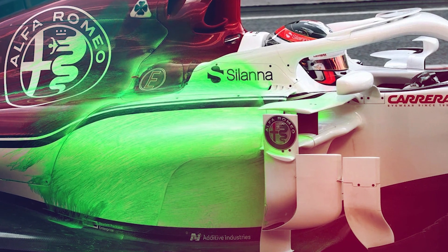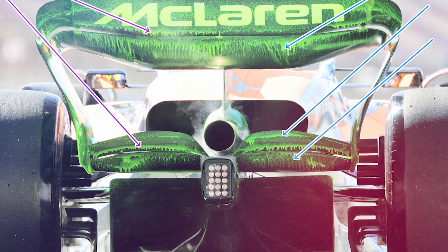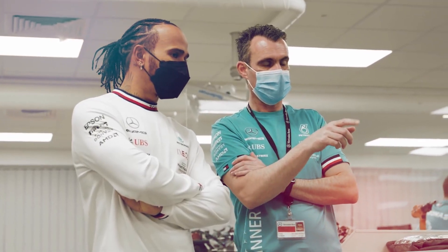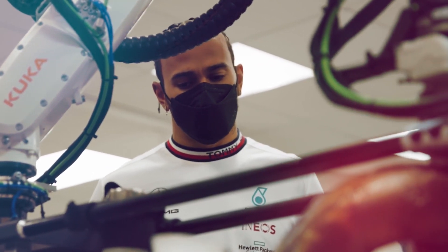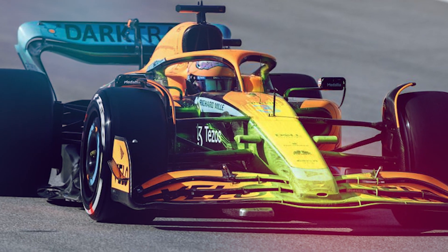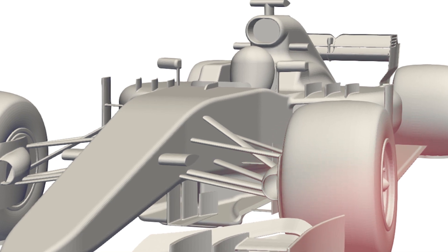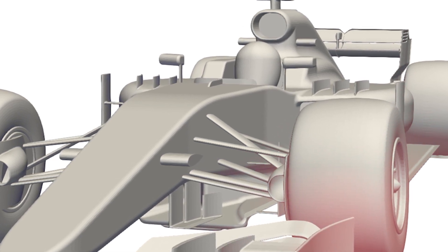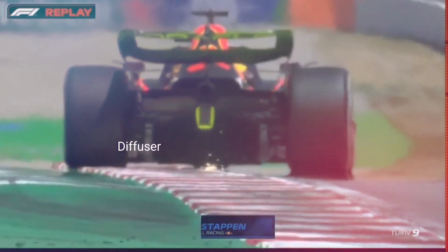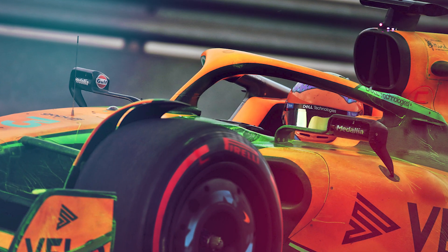2010 saw the introduction of FlowViz paint among F1 teams, with McLaren being the first to use it on their car. However, when something works, others take notice, and the rest of the F1 paddock quickly followed suit and started using FlowViz on their own cars. Since its introduction, the aerodynamic components on the cars have developed massively. Nevertheless, FlowViz has established itself as a standard for Formula 1 teams, and all teams now use the paint during testing.